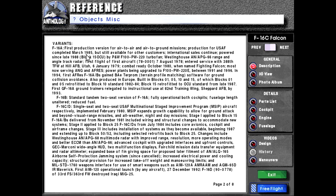Variants. F-16A: first production version for air-to-air and air-to-ground missions. Production for United States Air Force completed March 1985, but still available for other customers. International sales continue. Powered since late 1988 Block 15 OCU by Pratt & Whitney F-100-PW-220 turbofan. Westinghouse AN/APG-66 range and angle track radar. First flight of first aircraft, tail number 78-0001, 7th of August 1978. Entered service with the 388th Tactical Fighter Wing at Hill Air Force Base, Utah, 6th of January 1979. Combat ready October 1980 when named Fighting Falcon. Most now serving Air National Guard and Air Force Reserve.